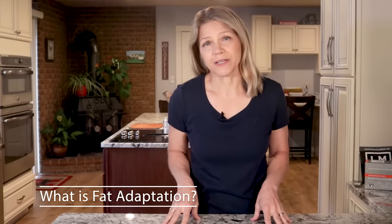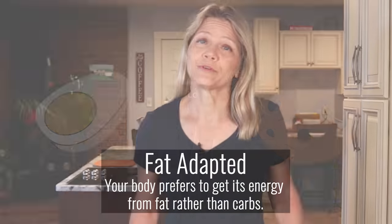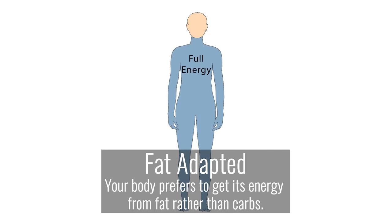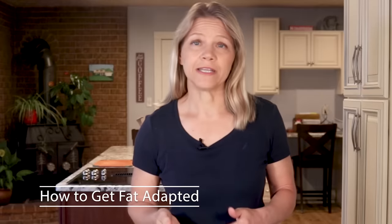Fat adaptation occurs when you have restricted your carbohydrate intake enough to induce an increase in fat burning. In other words, when you are fat adapted, your body prefers to get its energy from fat rather than carbs. That fat can come from the food you eat or from the body fat that you carry. And anyone can get fat adapted by changing their food choices and eating schedule in a way that encourages continual low insulin levels.